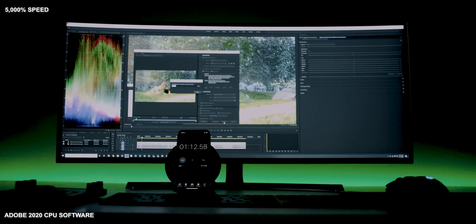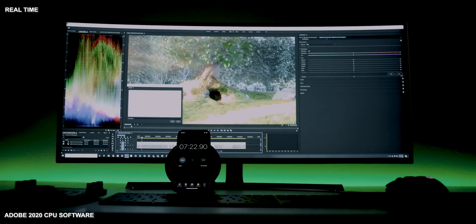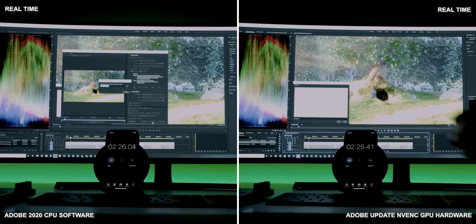For this first test, there's no color grading, no effects or text graphics — just a simple 10-minute 30-second 4K export. Without NVENC enabled, the export finished in about seven minutes and 22 seconds. When we enabled NVENC, the results were actually quite shocking — it finished in two minutes and 25 seconds. That is over 200% improvement.